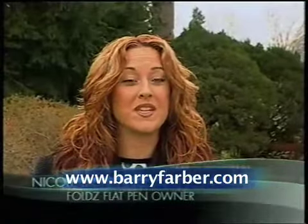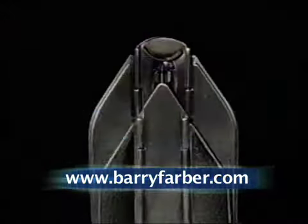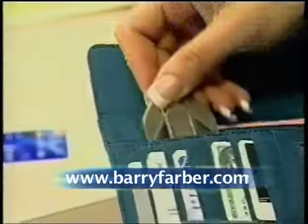I'm always losing pens, so this is really nice. I always know where it's at. The Folds Flat Pen is the world's only writing instrument that folds flat. It's smaller than a credit card and is perfect for your pocket, checkbook, wallet, money clip, or purse.